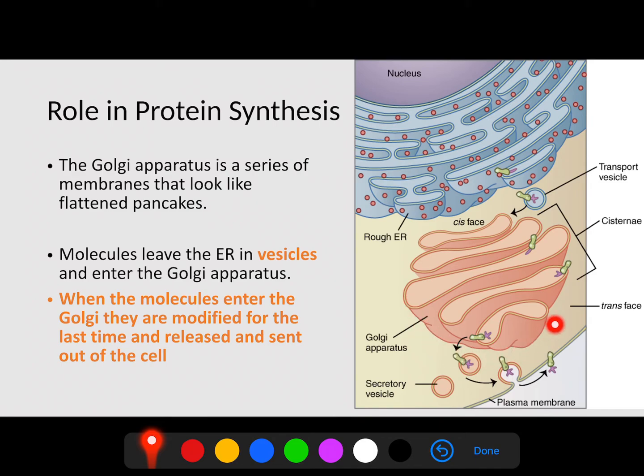The Golgi apparatus is a series of folds or membranes that look like flattened pancakes. Molecules that leave the endoplasmic reticulum in a vesicle attach to the Golgi apparatus where they are modified again. This transport vesicle is where our proteins are stored. When the molecules enter the Golgi, they are modified for the last time and released out of the cell in another vesicle. The key difference is that the Golgi apparatus ships proteins out of the cell, performing the final modification before they're completely finished.